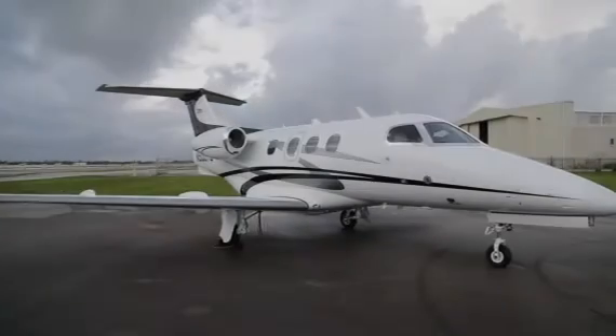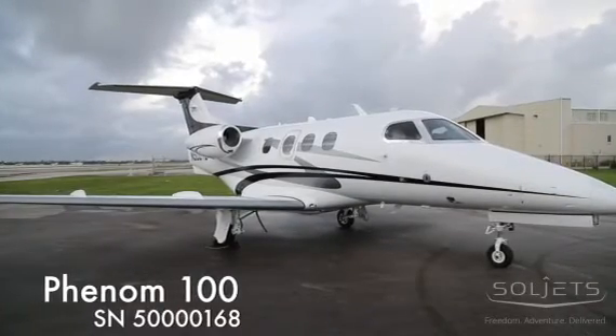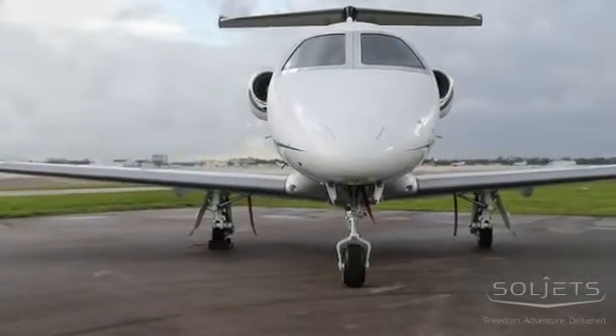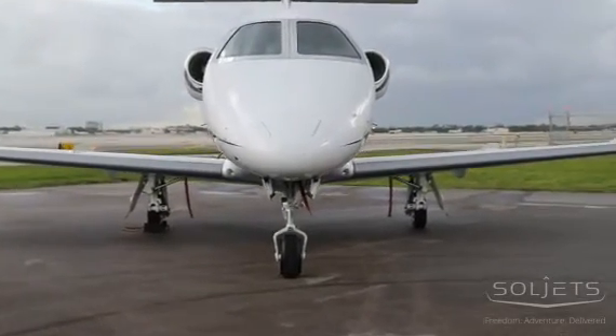SoulJets presents this beautiful 2010 Phenom 100, serial number 168, with only 1,050 hours since new.